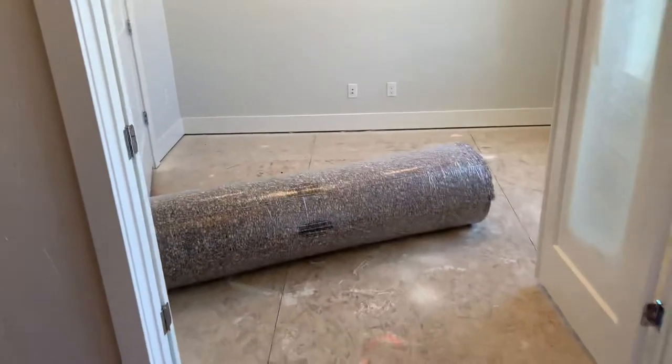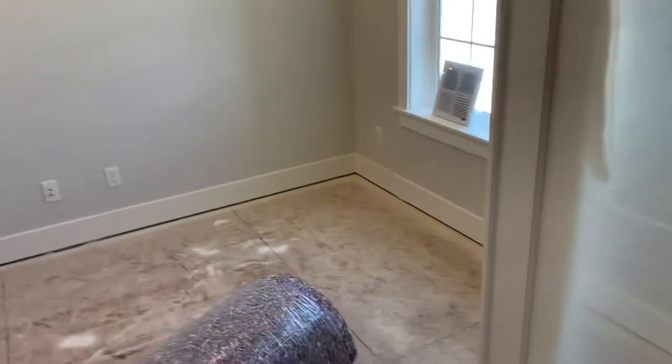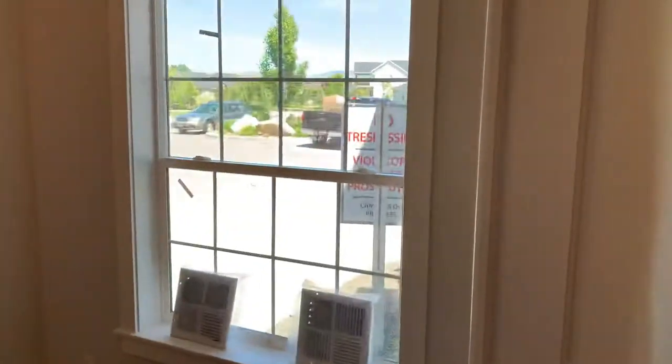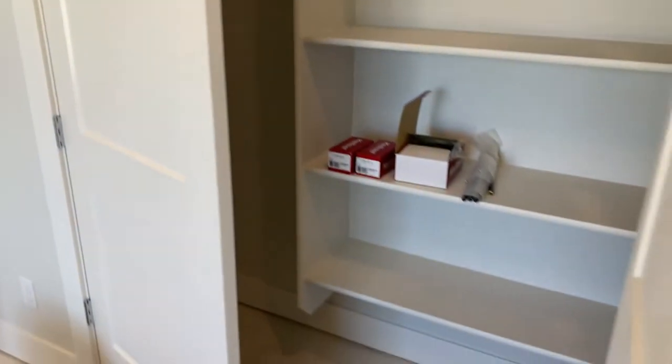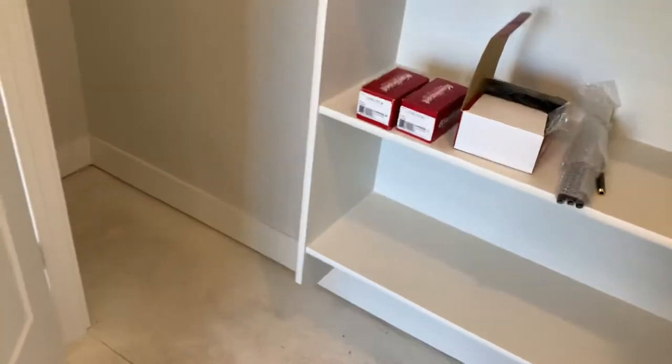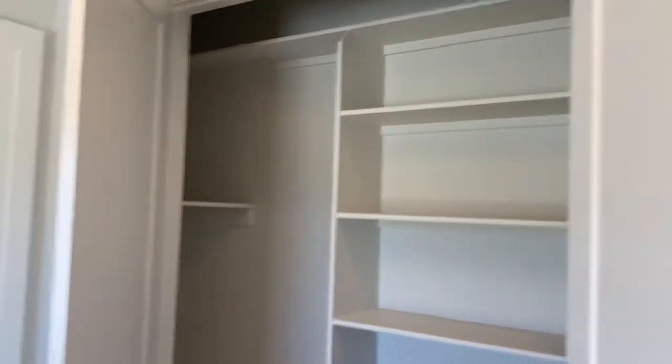On your right are double French doors — this is one of the bedrooms or an office. Most people don't need five bedrooms, but it could be used that way. We have a window looking out front. Not all the hardware is on the house yet; this is just to give you the walkthrough. And then we have the closet — this is the only closet set up differently where we try to utilize different shelving for office-type stuff.